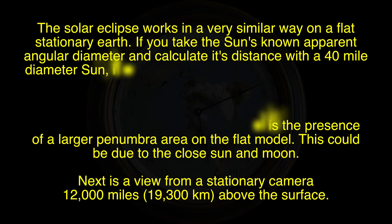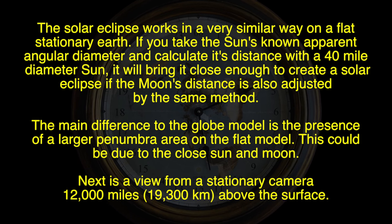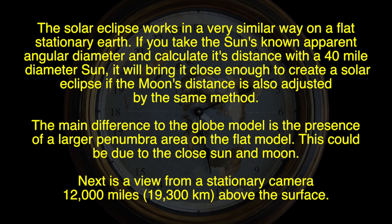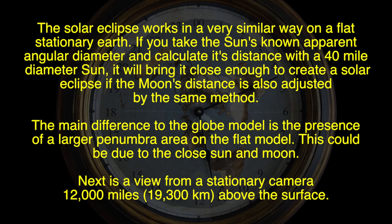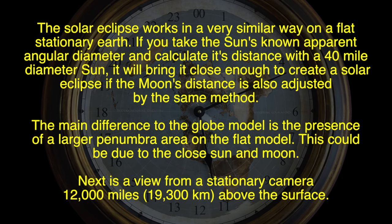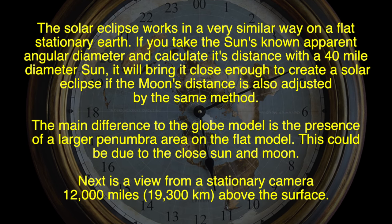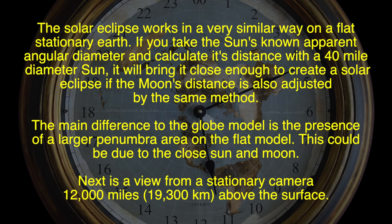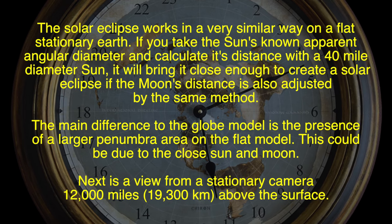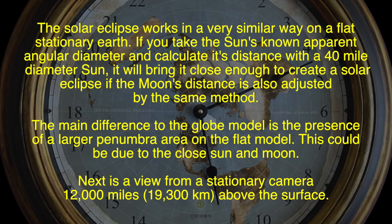The solar eclipse works in a very similar way on a flat stationary Earth. If you take the sun's known apparent angular diameter and calculate its distance with a 40-mile diameter sun, it will bring it close enough to create a solar eclipse when the moon's distance is also adjusted by the same method. The main difference to the globe model is the presence of a larger penumbra area on the flat model. This could be due to the close sun and moon. Next is a view from a stationary camera 12,000 miles above the surface.